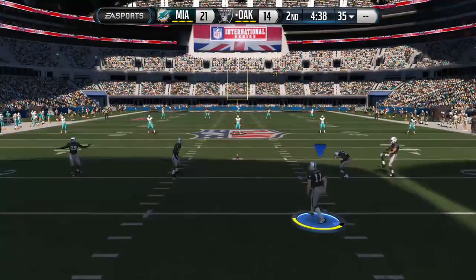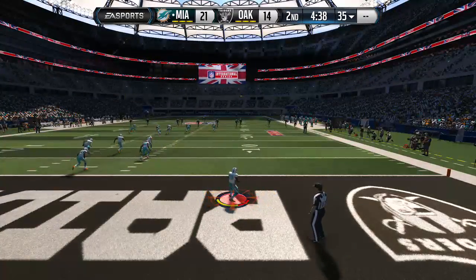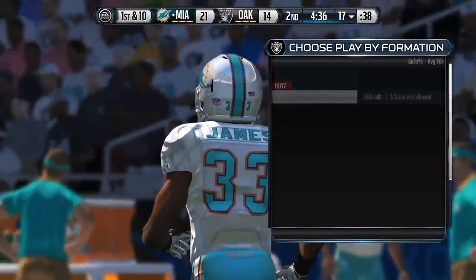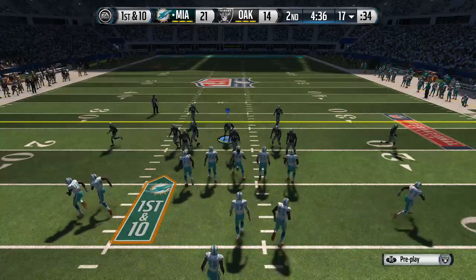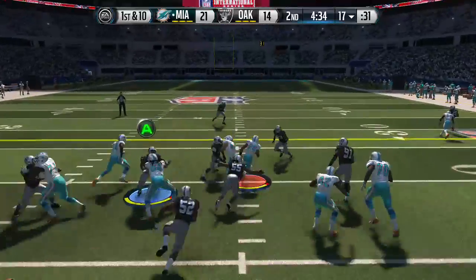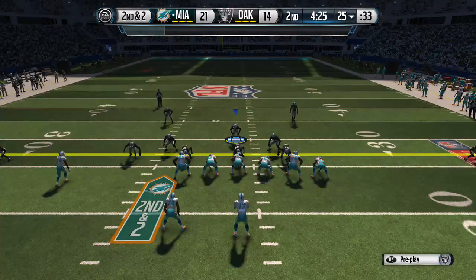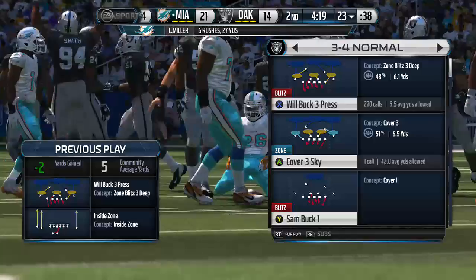Sebastian Janikowski lining up for the kickoff. James is running this one out — they bring him to the turf, 28 yards on the kickoff return. First down. Landry is going to get set in the slot for the snap. Miller's taking the handoff — he's brought down at the 25-yard line. Second down and two to go after the running play. Miller with the football, nothing there as this goes for a loss of two.